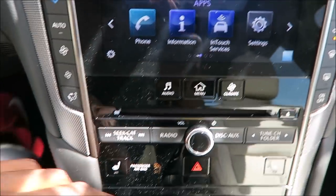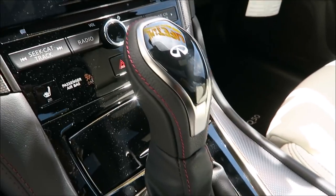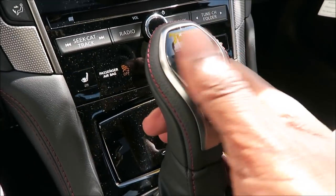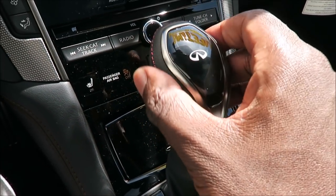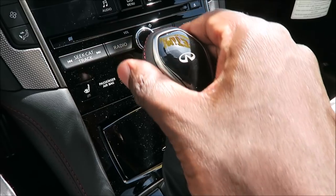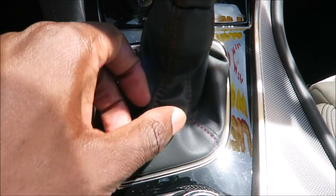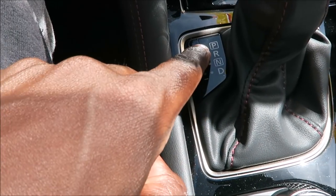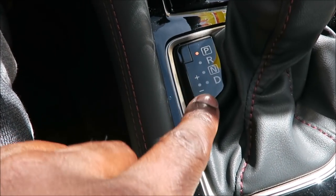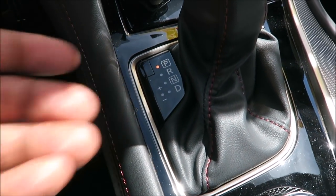Before we get into the infotainment, let's look at the drive selector here. I do like that it is styled the way it is with that shiny black material, the Infiniti insignia, also with the leather wrapped on the steering wheel and the contrasted stitching. You also have the leather wrapped boot with the contrasted stitching, which is really nice. Then you have your drive selects: Park, Reverse, Neutral, Drive, and then that manual mode which I love the best.